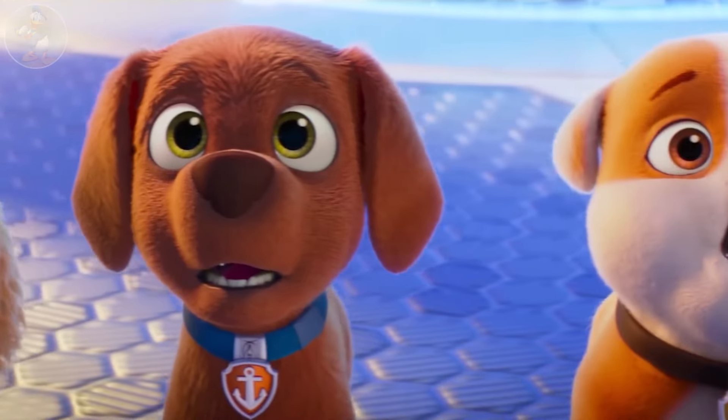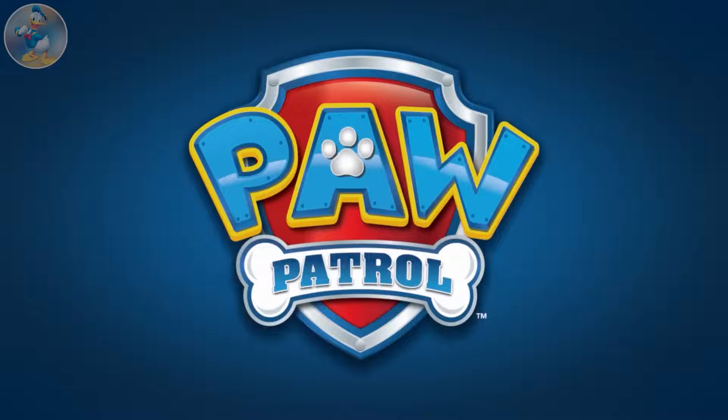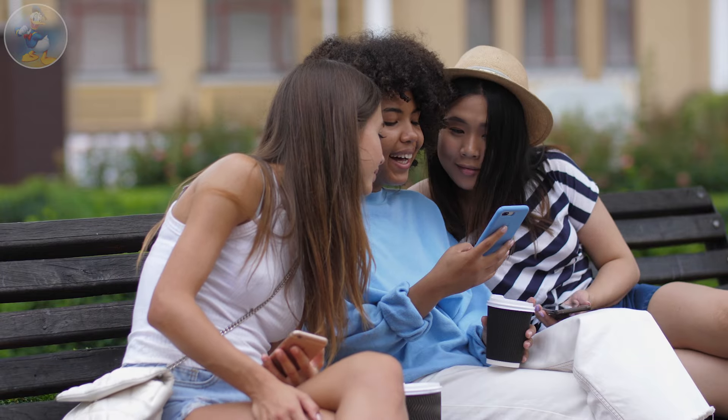Hi guys, what's up? Have you seen the long-time ongoing animated TV series Paw Patrol? Let's see all the characters of Paw Patrol in real life. I hope you will enjoy this video.